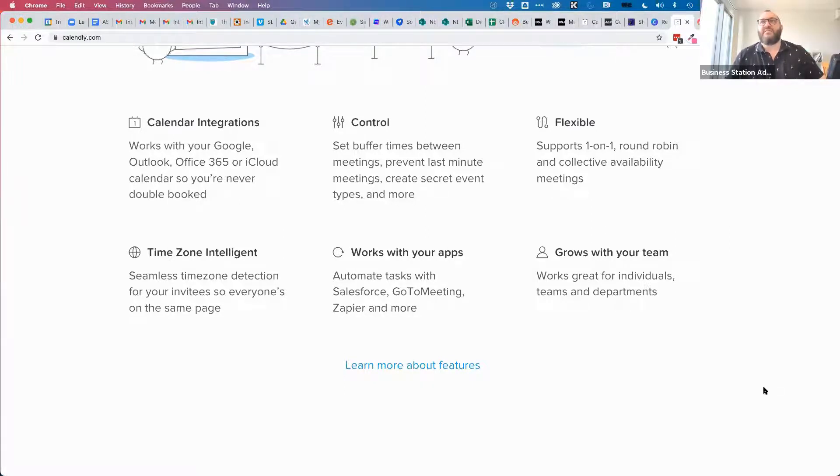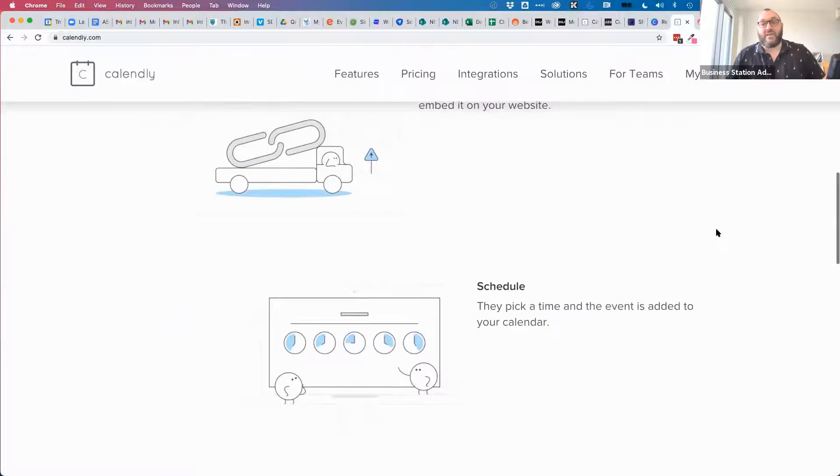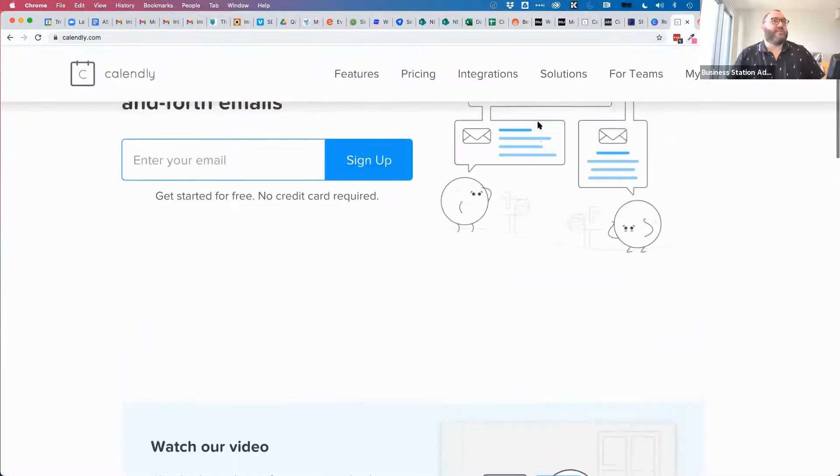Time zones show up really well — when the calendar appears in someone's browser, it shows their local time. So they pick 3pm Darwin time, which shows as 3:30pm for Queensland or 1:30pm for Western Australia. It automatically does that conversion but still comes back to you as 3pm your time. It integrates with GoToMeeting, Salesforce, Zoom, Google Meet, Microsoft Teams, and Skype — so whatever video conferencing you use, it will work with that.